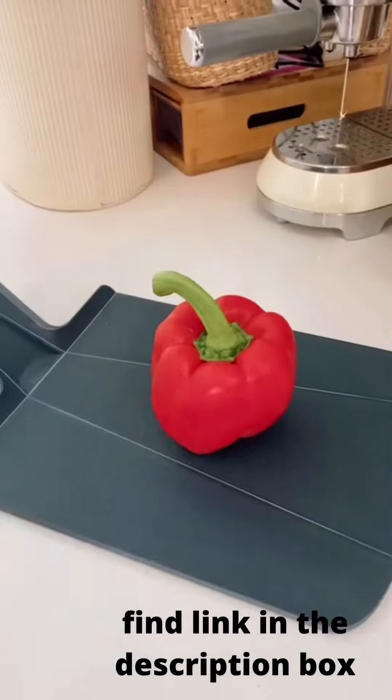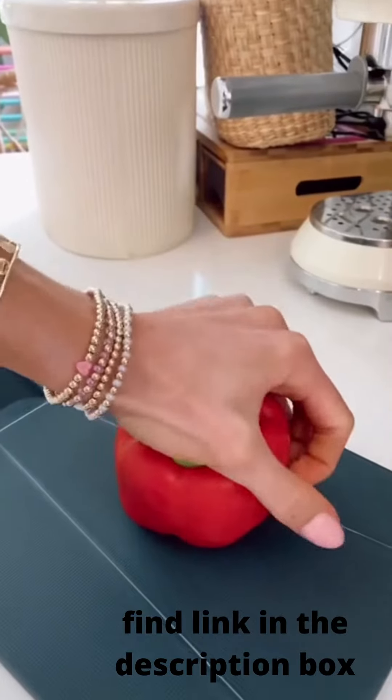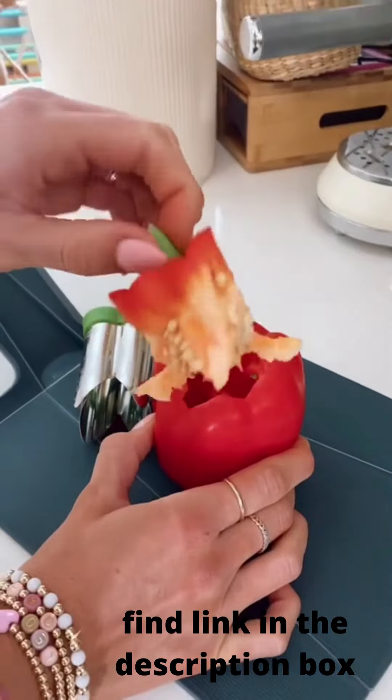Amazon Kitchen Favorites. This pepper corer removes stems, cores, and seeds from bell peppers in one swift motion for quick and easy prep.